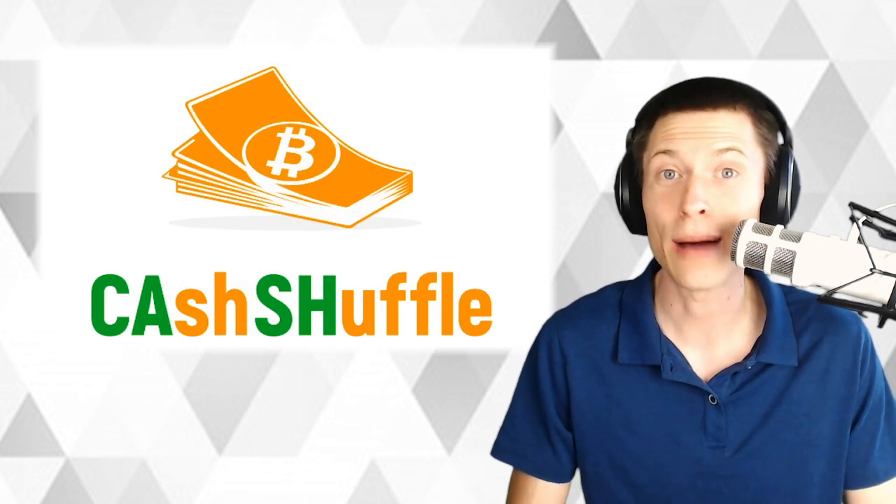Welcome to One Minute Crypto. I'm your host Chronos, and today I want to talk about the world's highest value cash shuffle that has ever happened.